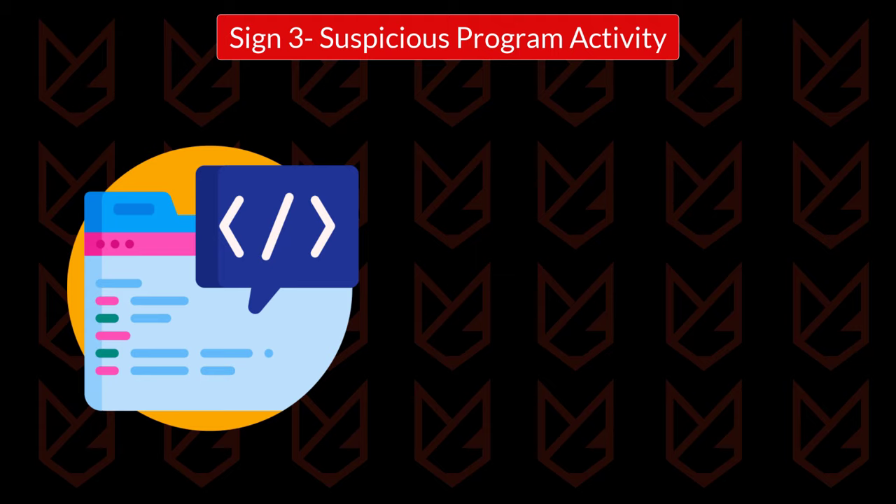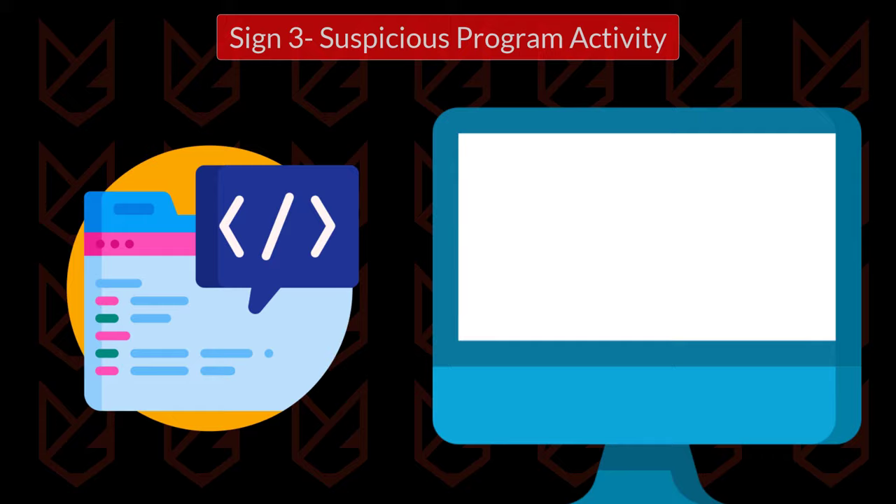Sign 3: Suspicious program activity. Another sign of malware on your computer is suspicious program activity. You might see programs, especially command prompt, opening and closing automatically. You can also see unrecognized programs in the installed program list.